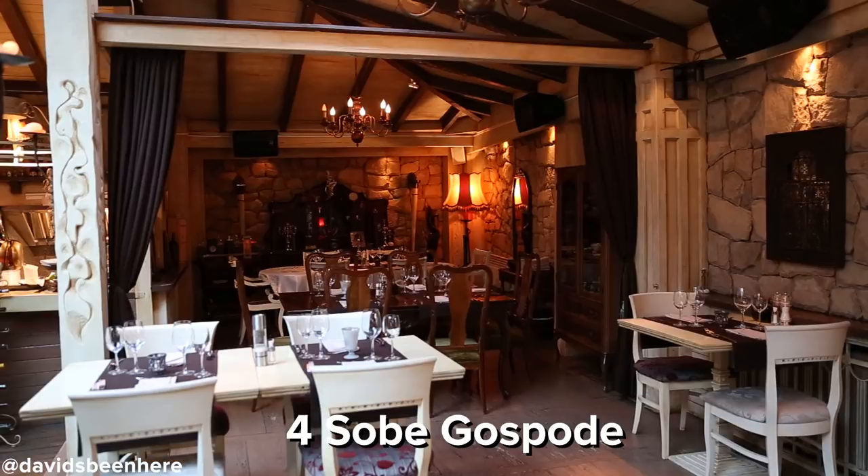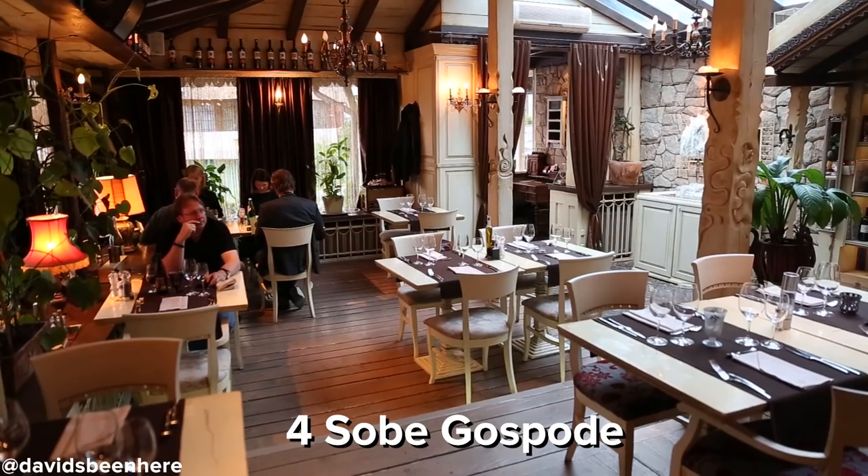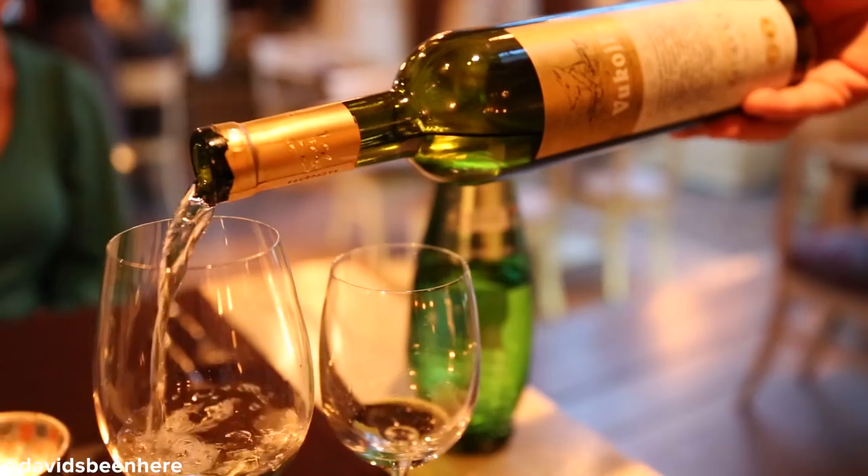When you're in Sarajevo, you have to try some burek and ćevapi. But just so you know, there's also a fine dining scene. Here at the Four Rooms of Safia, we're going to try some Bosnian fusion cuisine accompanied by some local wines. Now let's go eat and drink.